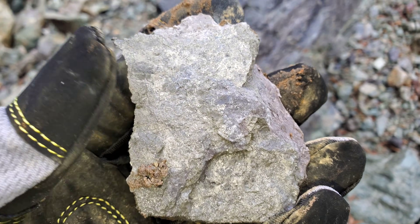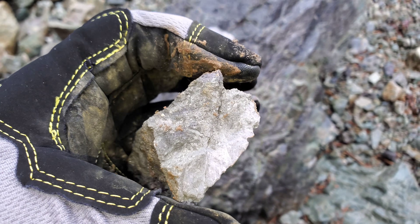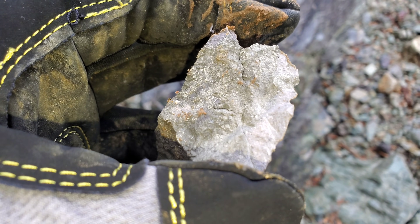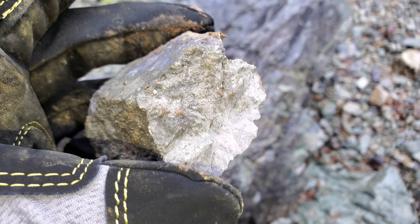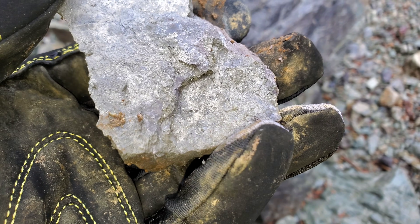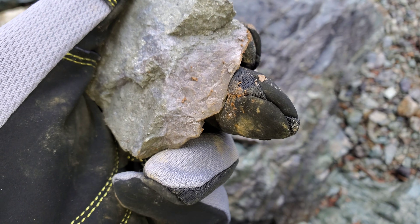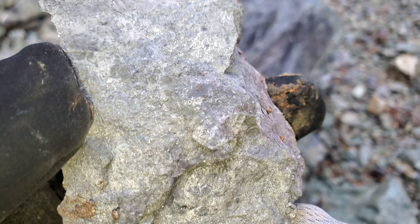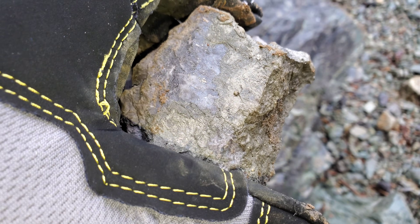We have a few samples here that we've hammered off a giant boulder and you can see the heavy pyritization. It's a coarse pyrite — under the loupe there's a little bit of chalcopyrite in there and maybe a little bit of sphalerite. It looks like a couple of other unrecognizable sulfides. This is a gray siliceous rock and we're going to get an assay or two on this to see what's in this sample.